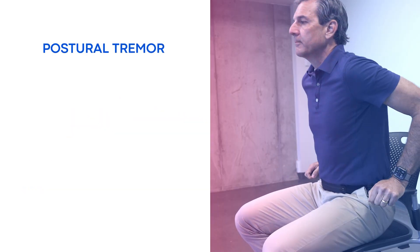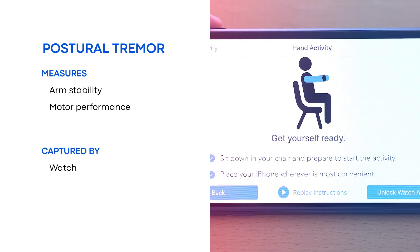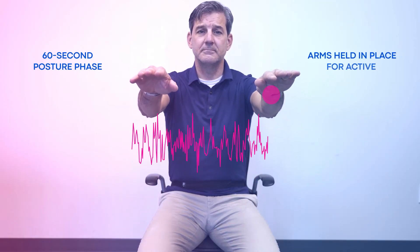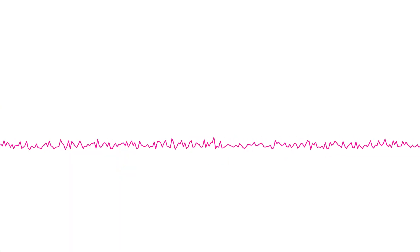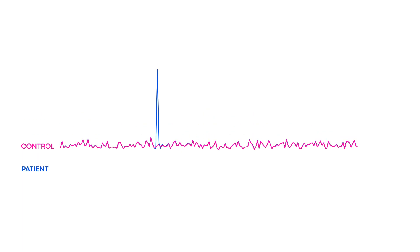The postural tremor task measures arm stability and motor performance, and data is captured by watch. Participants are instructed to be comfortably seated in a chair. During the baseline 60-second rest phase, participants rest their hands in their lap. During the active 60-second posture phase, participants hold their arms out, palms facing down. Through signal processing of different frequencies, we can measure changes in upper limb position and velocity from diseases affecting motor control, as well as treatment-related changes.